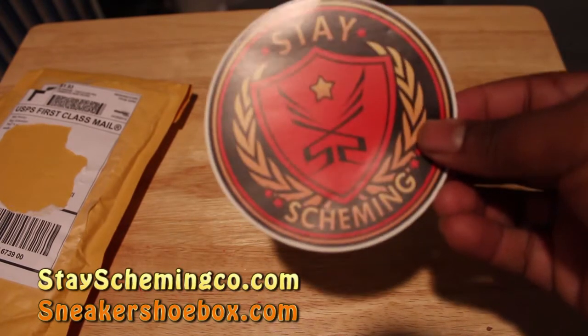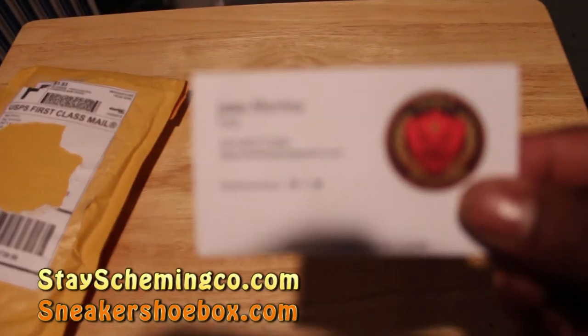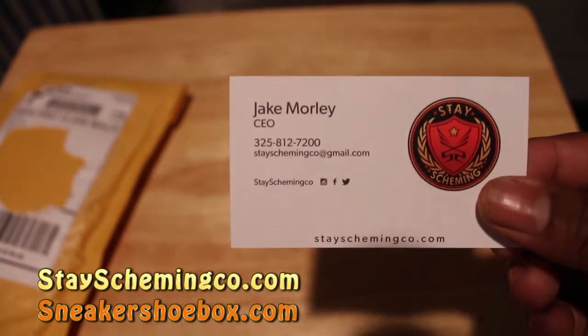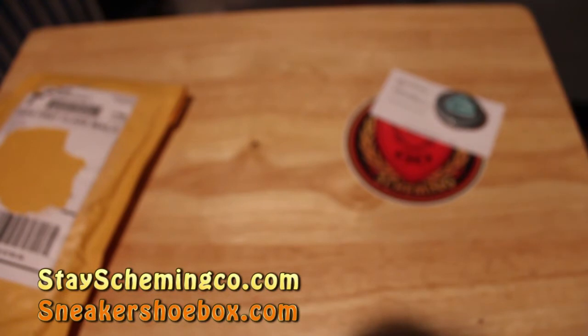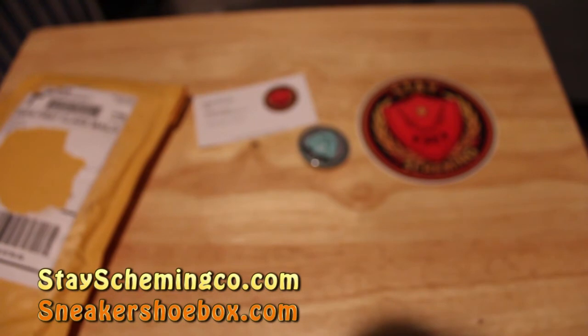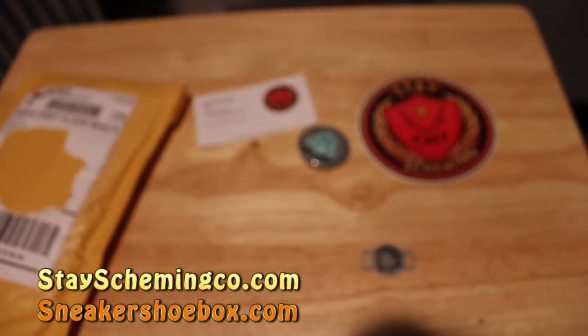Let's unbag these. We got a Stay Scheme and Co sticker — big shout outs, I'll add that to my sticker board. There's a business card from the CEO, Jake Morley, with all their contact information, so make sure you check them out. Also got a little pen — I'll add that to my backpack. And here go the lace locks. These will be available on the site beginning tomorrow for $15, so it'll be $13 plus $2 shipping.